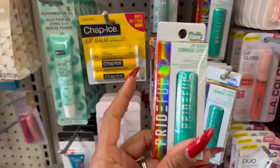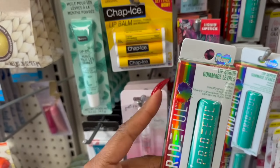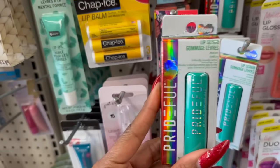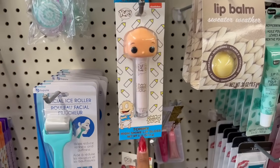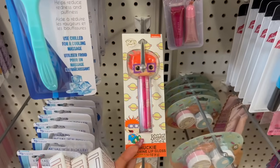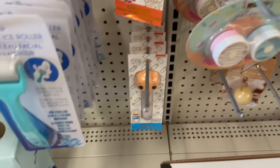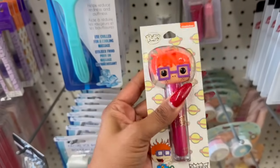Tons of new cosmetics — they have the Prideful Lip Scrub in melon for a buck 25, which is a great deal. They also have the Tommy High Shine Lip Gloss and a Chucky one as well — these are by the Pop, like the little fungos. A great deal for a buck 25, good to put in beauty baskets.